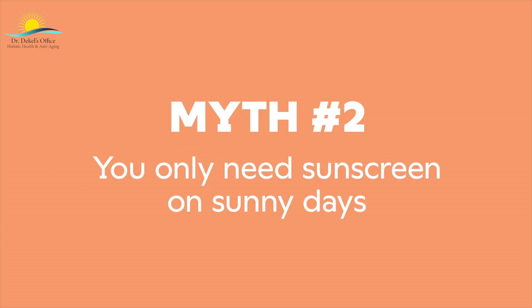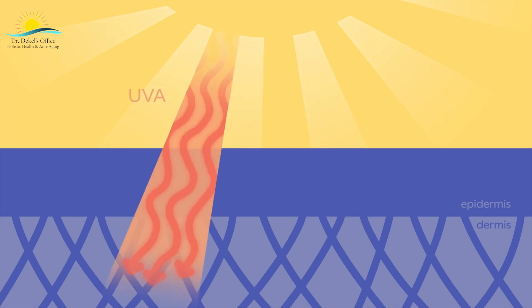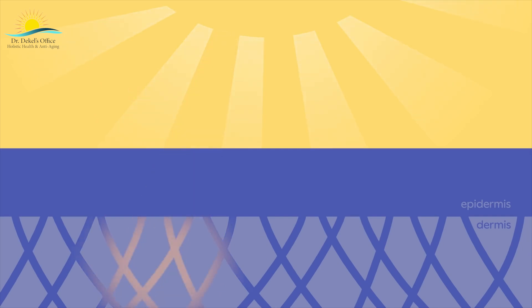Myth number two: you only need sunscreen on sunny days. Ultraviolet rays from the sun are so strong they damage our cells' DNA. There are two types that affect the skin. UVA rays penetrate the dermis, damaging the collagen scaffold and accelerating aging. UVB rays, meanwhile, cook the epidermis, causing sunburn. While our cells can repair that damage, it accumulates over time.